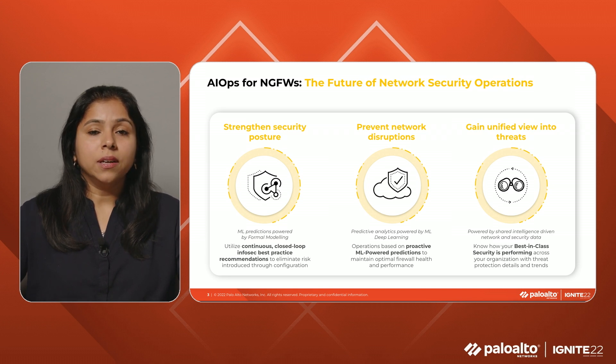I will now invite my colleague, Suresh Venkatraman, to walk you through the proactive health capabilities. Thanks, Paddy. Let's start by talking about how AIOps helps you improve your operational efficiency of managing your firewalls with proactive insights into the firewall's performance, availability, and scale.